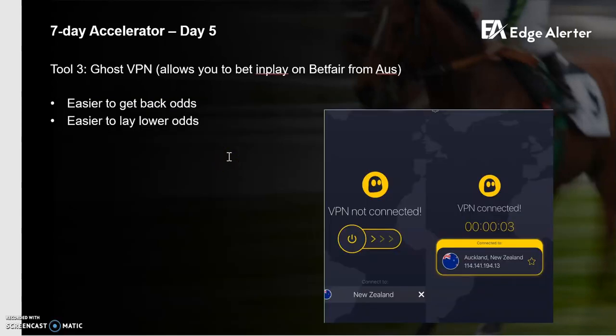The final tool is Ghost VPN software. As I briefly discussed, in Australia there are laws that don't allow you to bet in-the-run without calling up — it's a ridiculous law, but it's here and we just have to deal with it. With bookies you can't get around it and do just have to call up. But with Betfair, you can use VPN software, and the best one I've found is Ghost VPN — costs about $10 to $15 a month, which is nothing if you take your betting half seriously. You literally just download it, click a country — New Zealand's a good one — and a couple of seconds later you can bet on Betfair in the run.